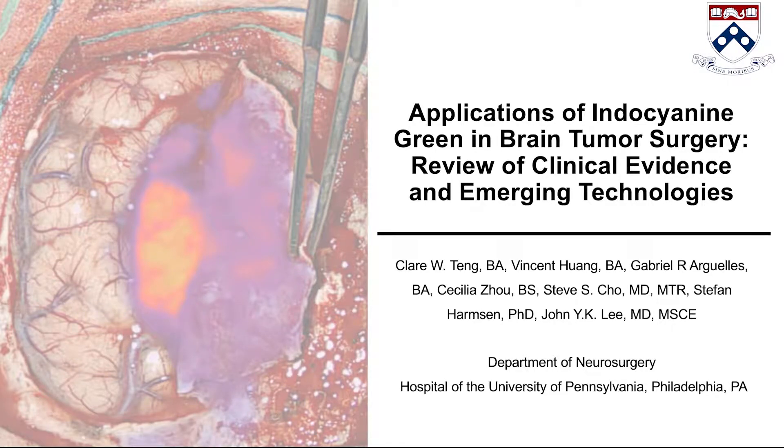Hello, my name is John Lee. I'm a professor of neurosurgery at the University of Pennsylvania. I've been working in the field of fluorescent guided surgery for five or six years now and have extensive experience with the use of ICG.